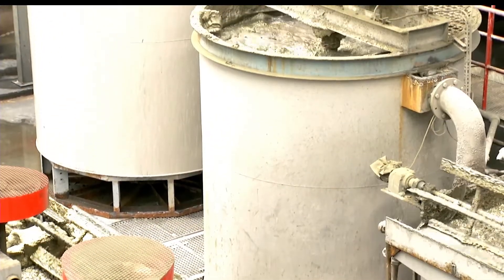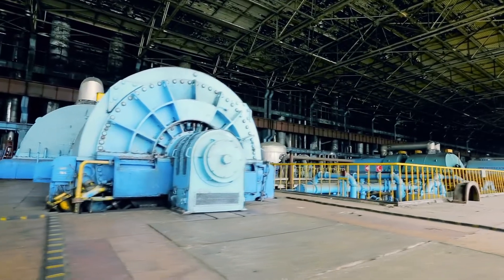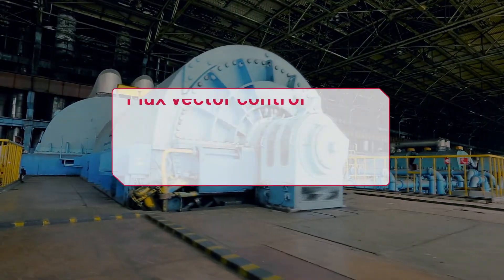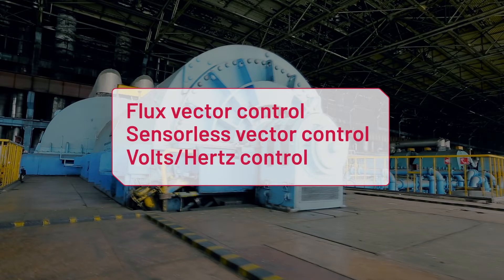They can achieve up to 150% starting torque with multiple vector and frequency control modes, such as flux vector control, sensorless vector control, and volts per hertz control.